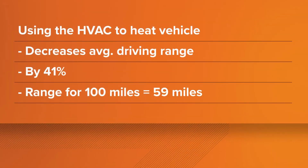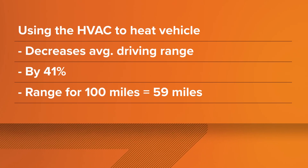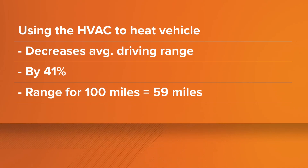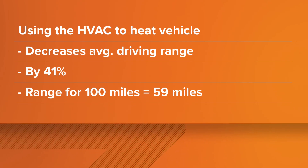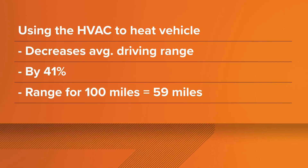New research from AAA reveals that when the mercury dips to 20 degrees and the HVAC system is used to heat the inside of the car, the average driving range is decreased by 41%. This means for every 100 miles of combined driving, the range at 20 degrees would be reduced by 59 miles.